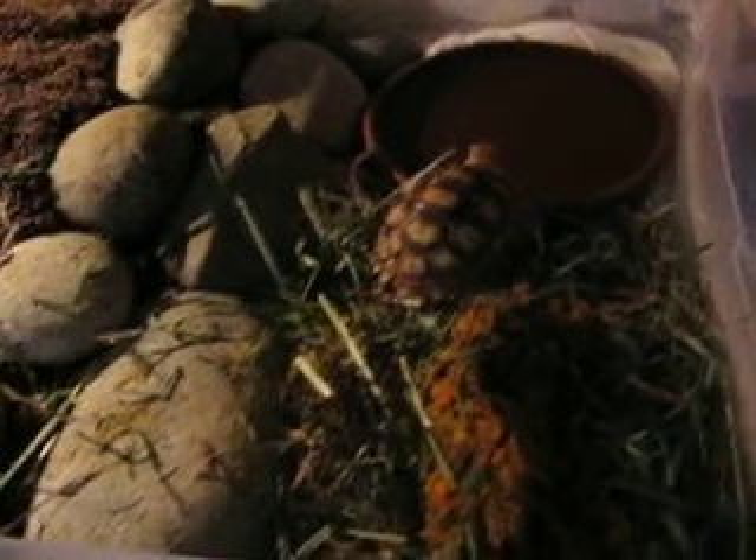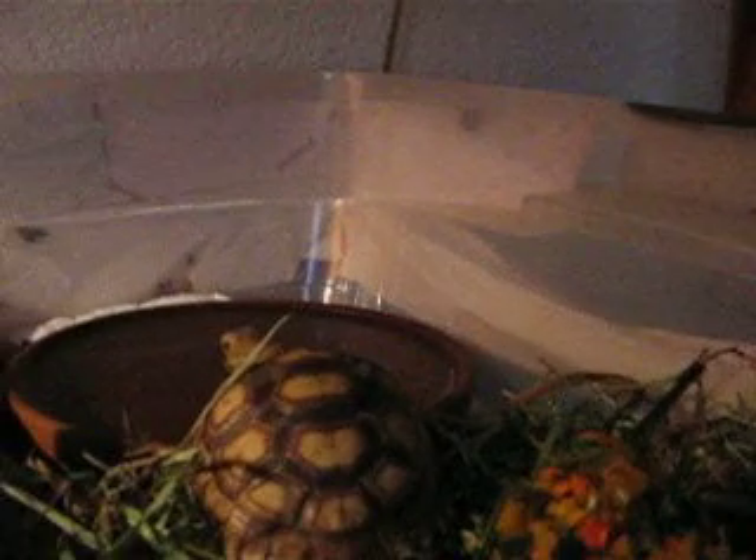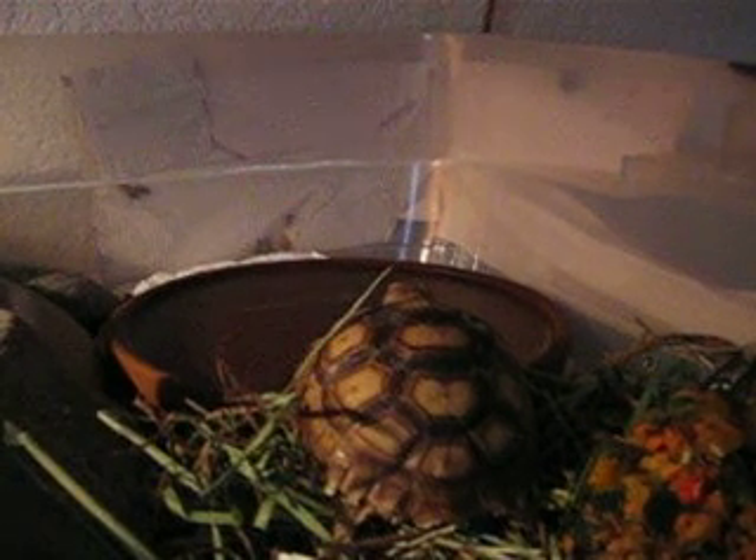She looks like she's got just the very beginning of pyramiding starting. I think it's not from diet — I've actually seen her looking pretty good at the pet store. I think it's from lack of humidity.